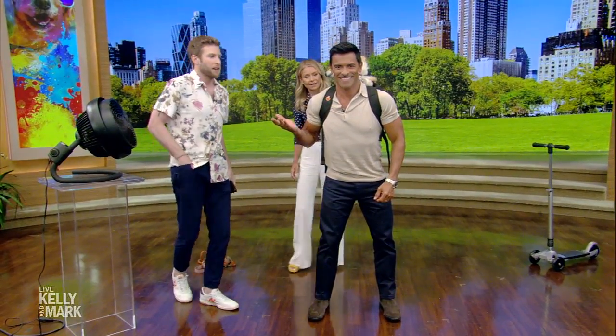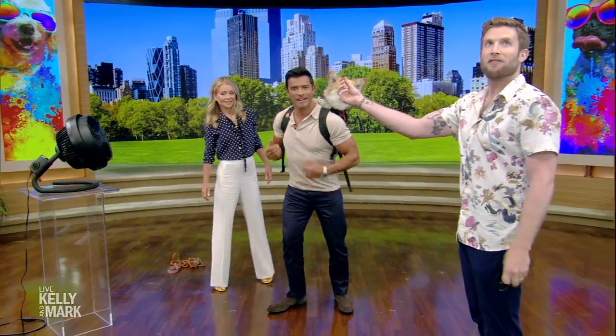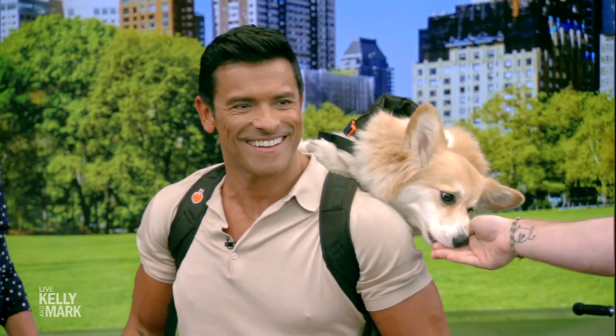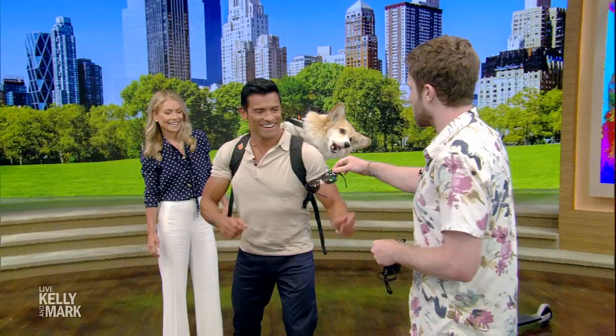Where's the camera here? If I want her attention right at this camera, she'll follow me wherever I go. Which camera do we want? All right, she's looking. So this is good, right? They look great. I think we can do a little better. So what I'm gonna do — we're gonna give Mark some sunnies.